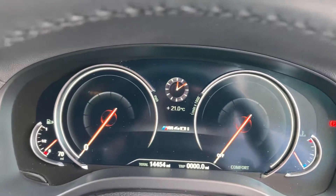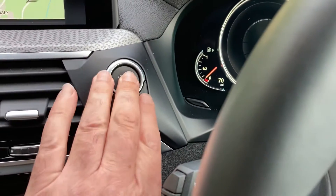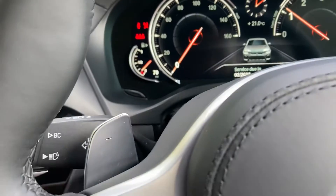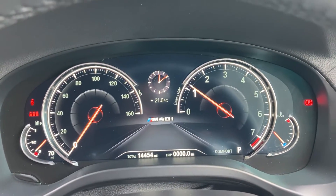A particular favourite is always the little M40i badge there on the kick plate as we hop inside. Like all modern BMWs, to start the car, foot on the brake, press the start button and the car will come to life. You've got digital dials there in front of us.